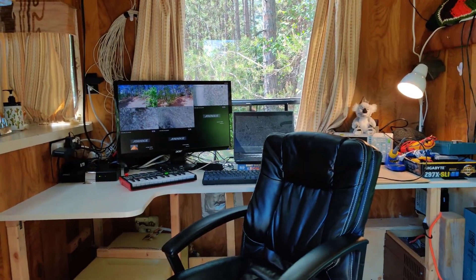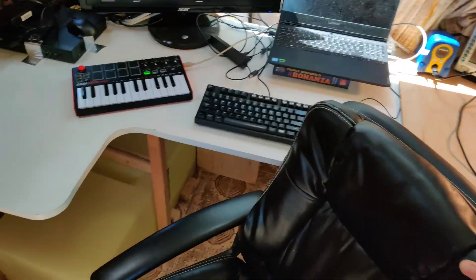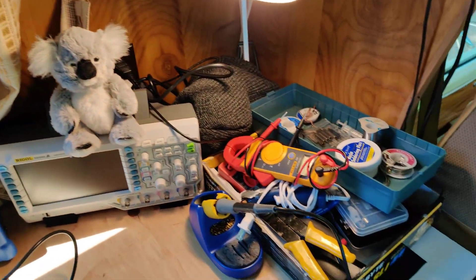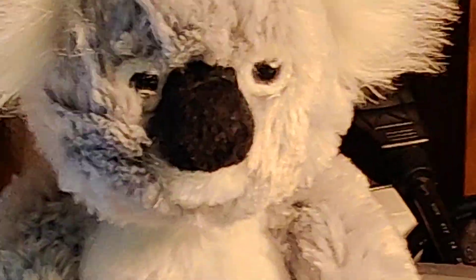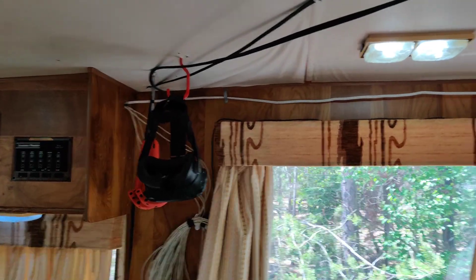We immediately see what I lovingly refer to as lab number two. This is the seated desk — this was the kitchen table. It's all the hardware station stuff. Harrison's always chillin'. A VR setup — that's right, the VR is mounted to the ceiling.